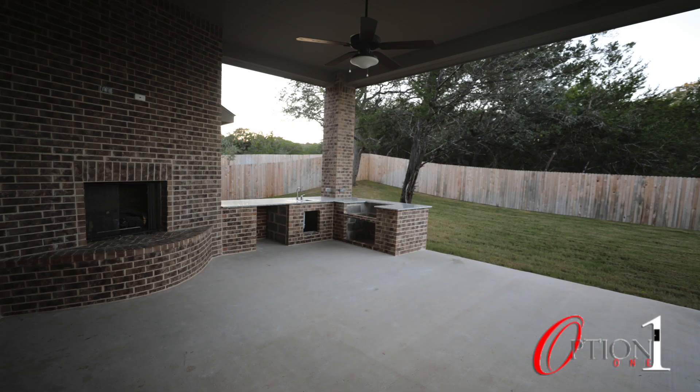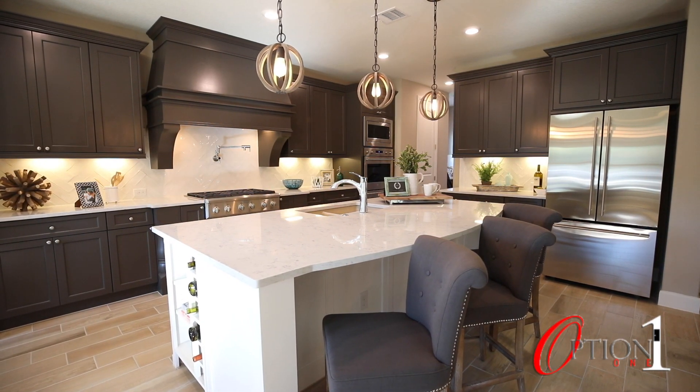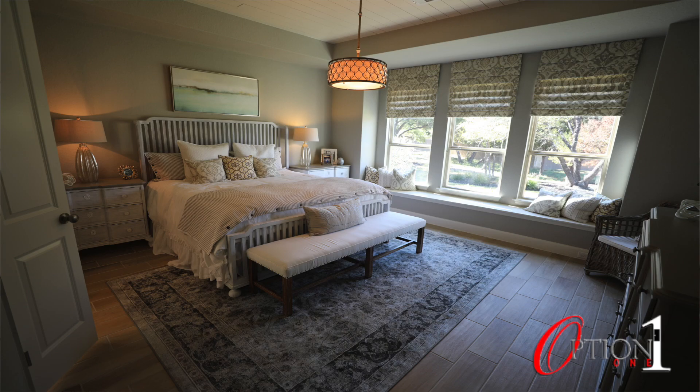People nowadays want an outdoor kitchen, so we offer extended patios with outdoor kitchens with gas appliances. Our kitchens are designed to accommodate three to five people around the kitchen island, and the floor plans are designed for functionality with very little wasted space.